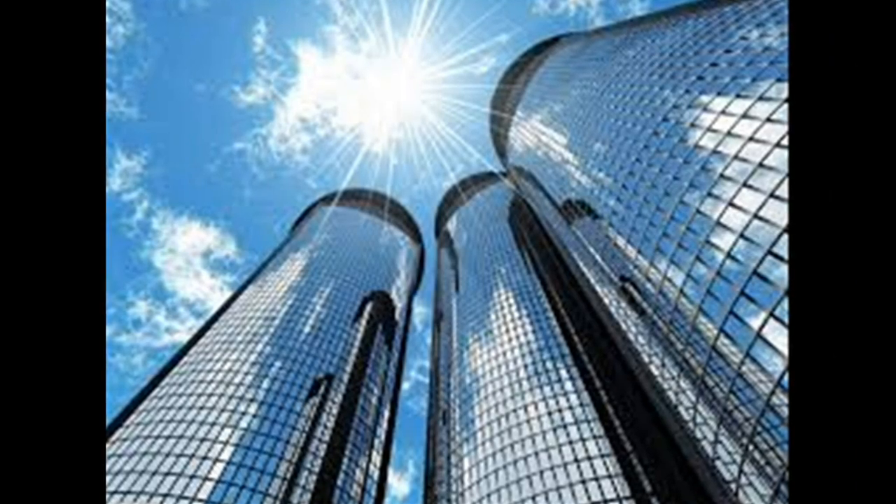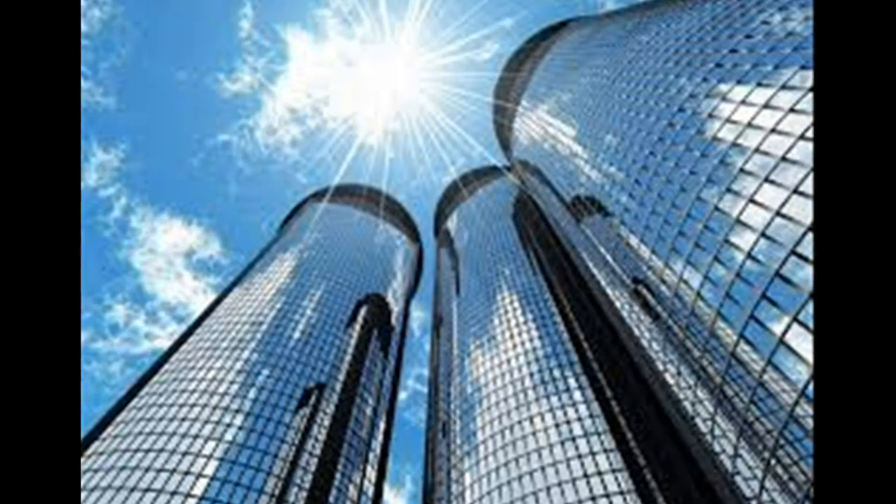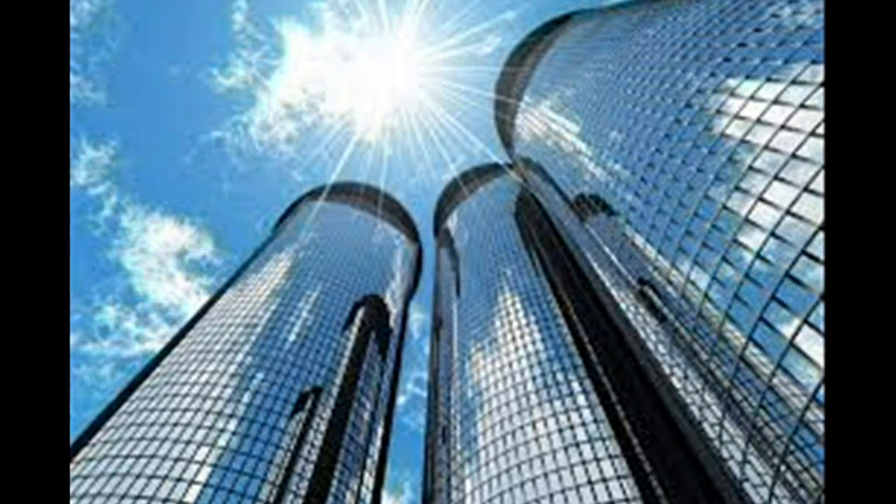Many modern windows have some sort of coating for solar control or insulation. In the future, they can have these invisible solar cells to power skyscrapers.